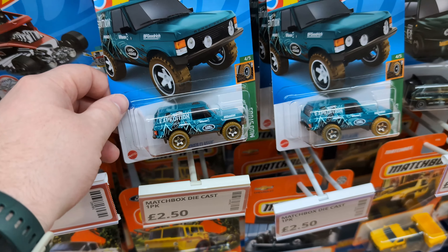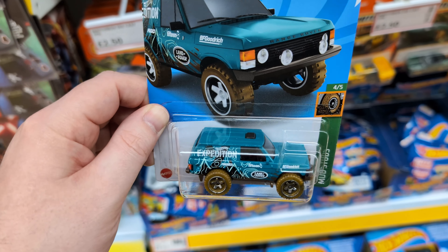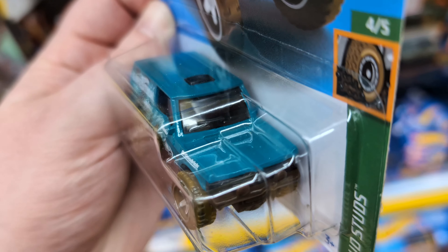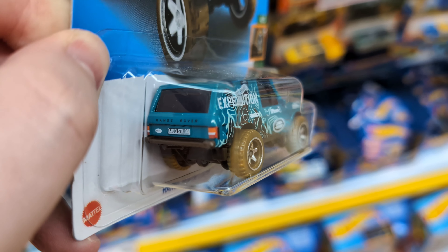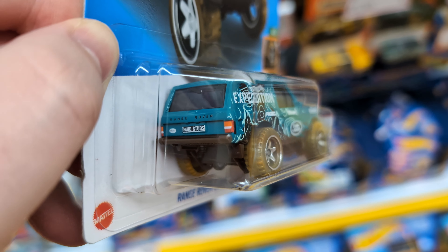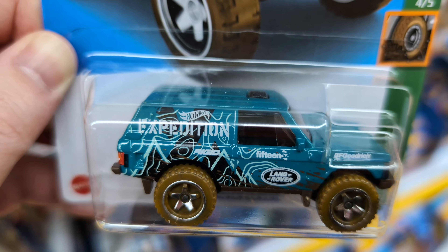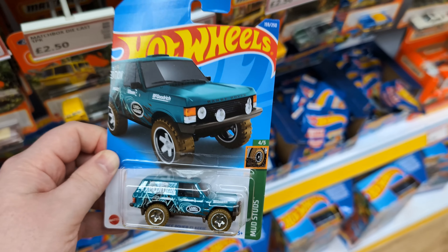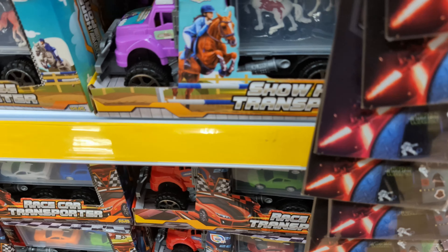Got a little Skull Shaker. Oh, I've not seen this Range Rover before — the Range Rover Classic. I might have to pick this up. It doesn't have the writing on the front but on the back — oh yeah, mud studs as well on the license plate, 'Expedition' with like a map on the side. This ain't a treasure hunt is it? That's cool — yeah, I'll take that. Let's pop that to one side.